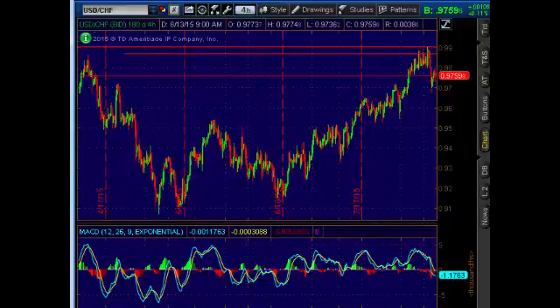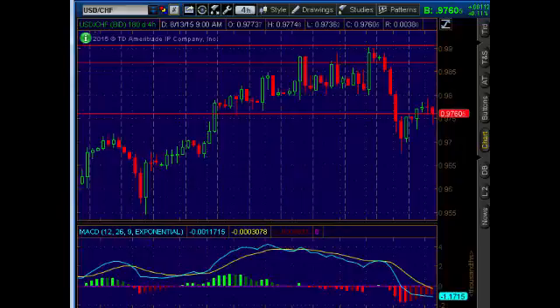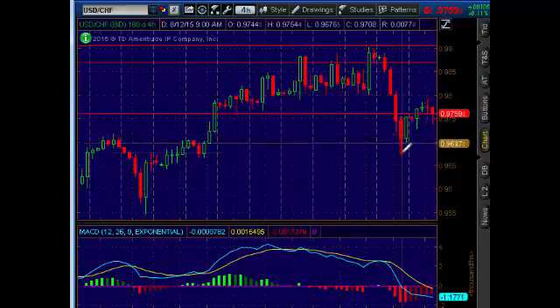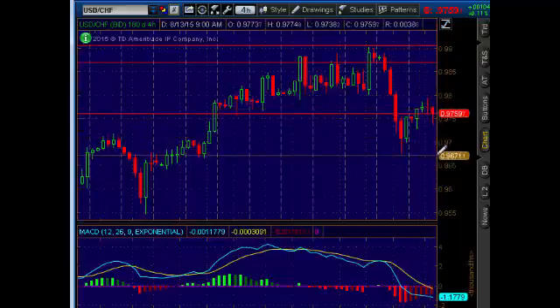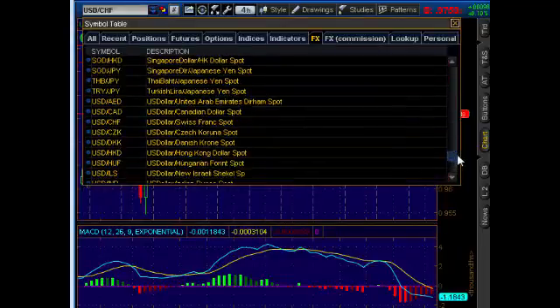The second trade is dollar versus the Swiss franc — same type of scenario. We bumped up to the four-hour overhead resistance level mapped out on our chart systems at 97.96. That level, 97.96 to 97.98, was our trigger, and you can see we're heading lower, though not with strong conviction at this time.